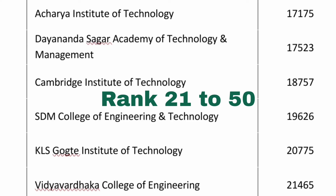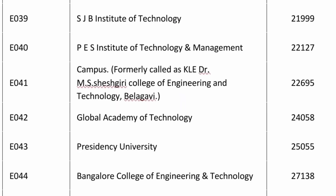The next one is Vidya Vardhaka College of Engineering Mysore, also a good option — 24,465 you are getting CSC. So those are colleges 21 to 26 by cutoff. Moving further, the 27th college by cutoff is SJBIT, with a cutoff of 21,999 for CSC, which is decent, and it is also now an autonomous college.